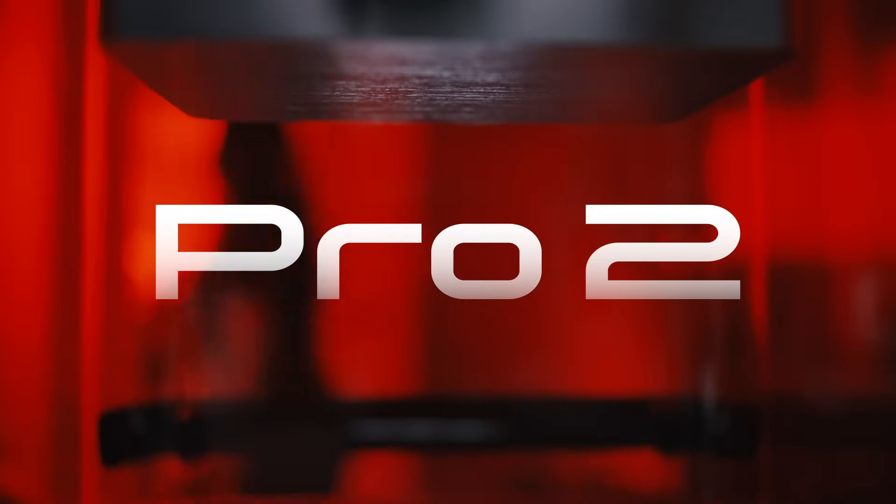Redefine precision in your practice with Pro2, the last word in dental 3D printing.